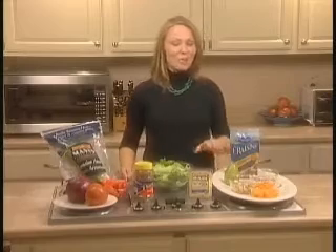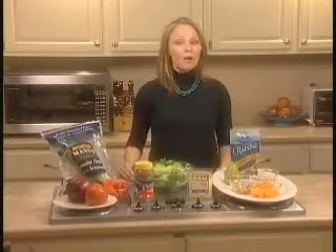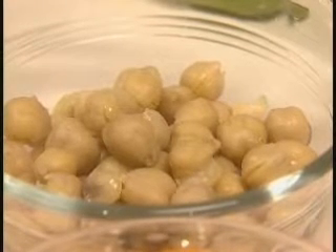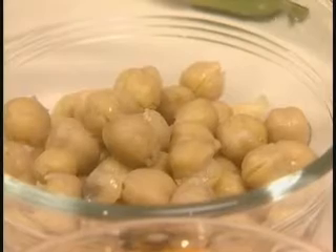The next topping I want to show you is garbanzo beans, or chickpeas, which add a lot of fiber and bulk to a salad, particularly if it's your meal. You're going to sustain the feeling of fullness a lot longer by adding something like chickpeas to your salad because of the fiber content.